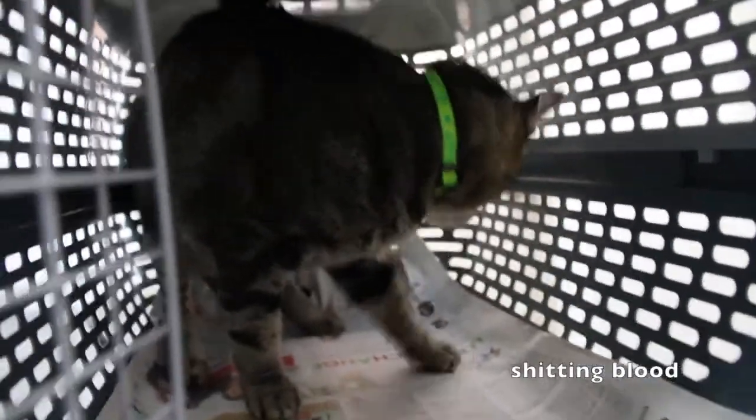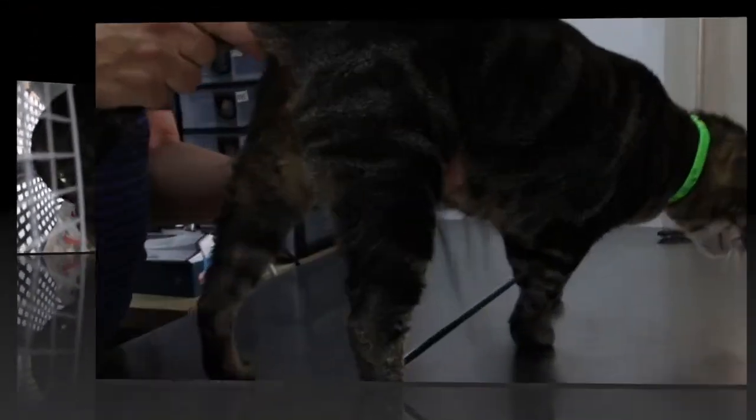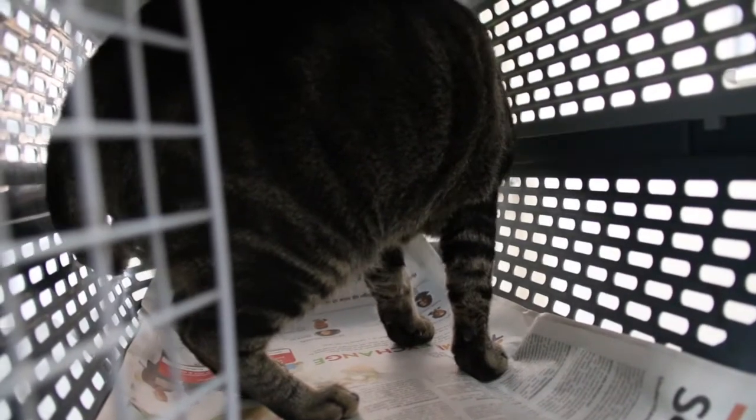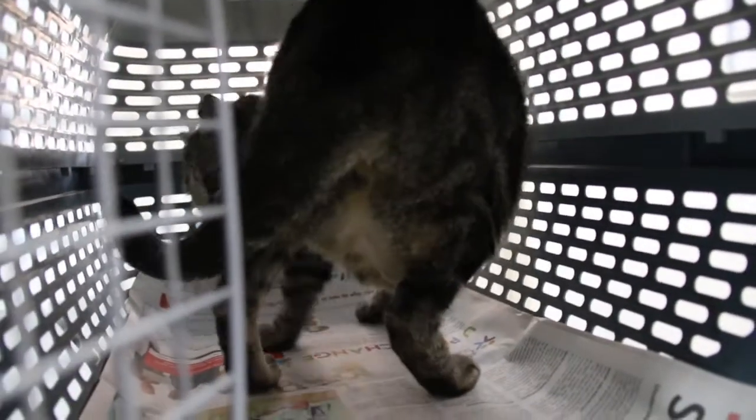Then the owner sees the cat shedding blood. During the physical examination, the cat got angry and scratched the hand of our veteran human. This is a very angry and fractious cat who has constipation and is passing blood. So how are the vets going to treat its illnesses? Watch the video to find out.